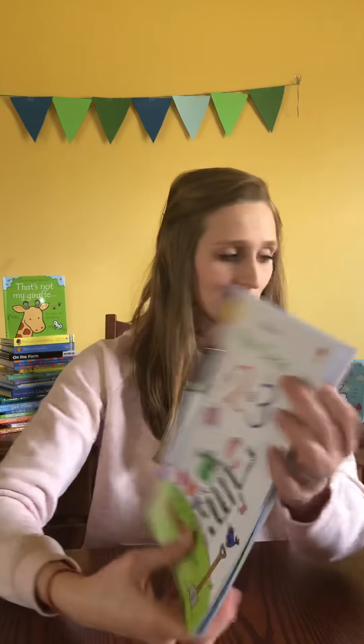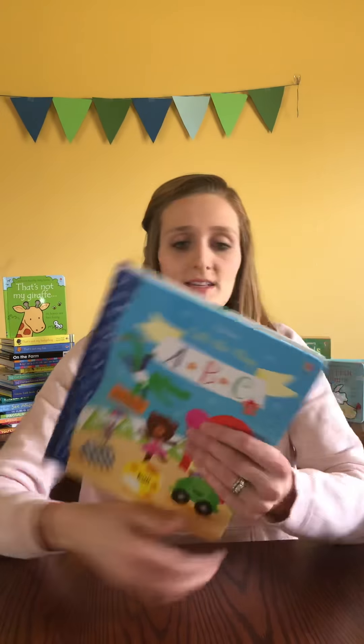Hi, Kelsey with Usborne Books and More. I'm going to show you some of my favorite toddler and preschooler learning books.